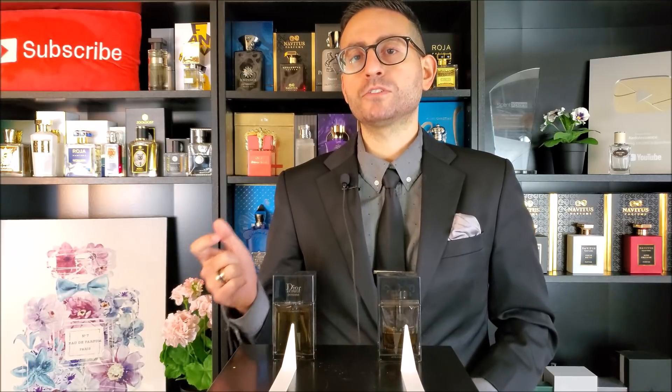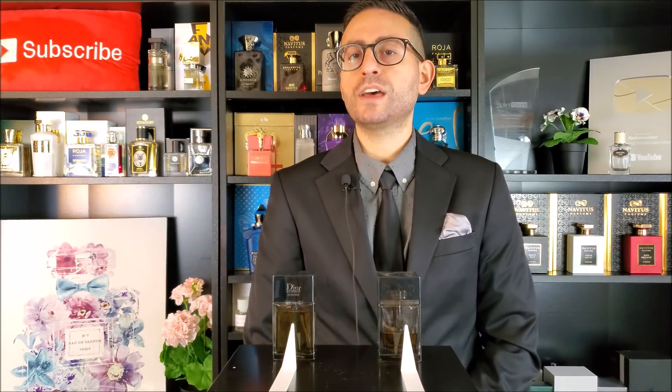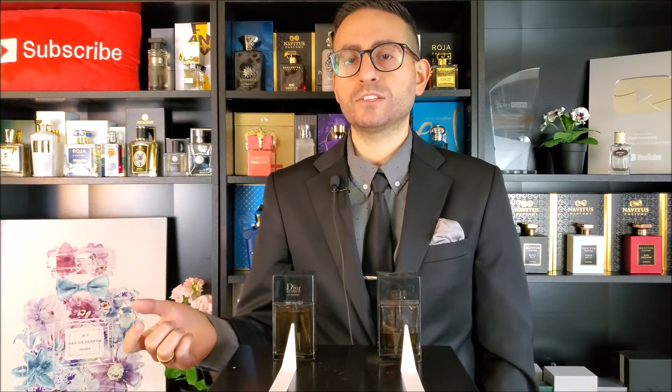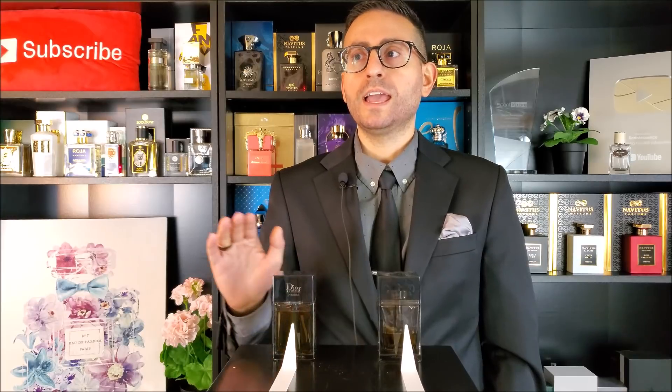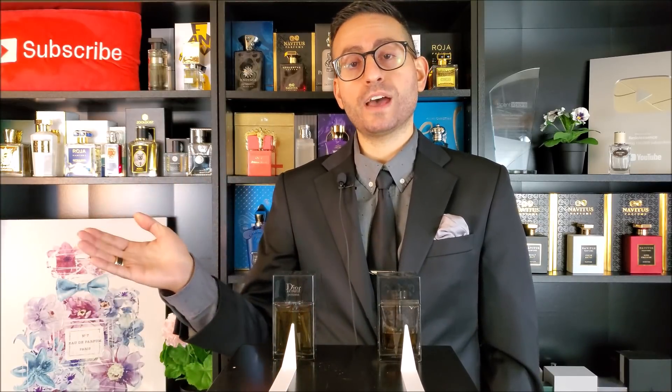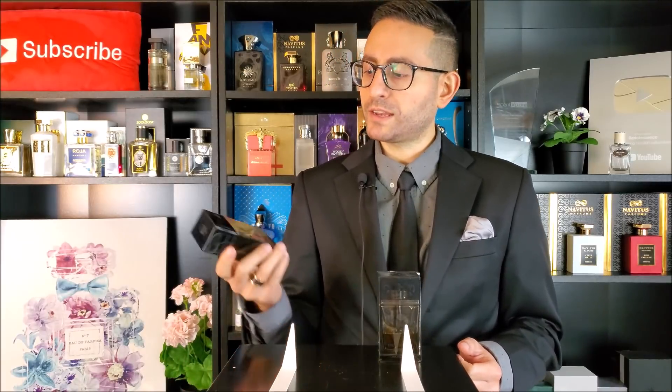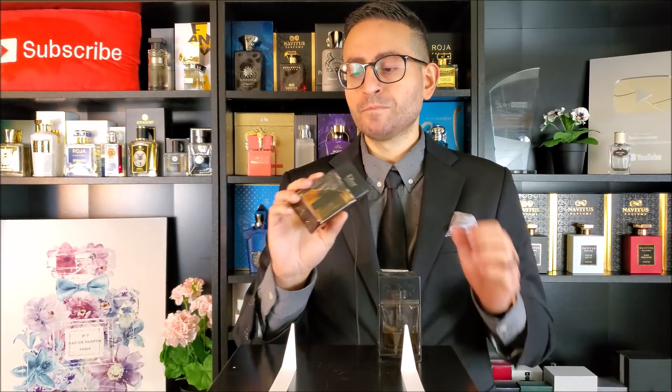The very first Dior Homme Intense came out in 2007 — I can't believe it's been 13 years — and then a few years later in 2011 they reformulated it. The perfumer is François Demachy, who is the in-house perfumer for Christian Dior. Now nine years after the 2011 version, we're in 2020 with a brand new version of Dior Homme Intense, and this one I actually purchased when I was at Duty Free.